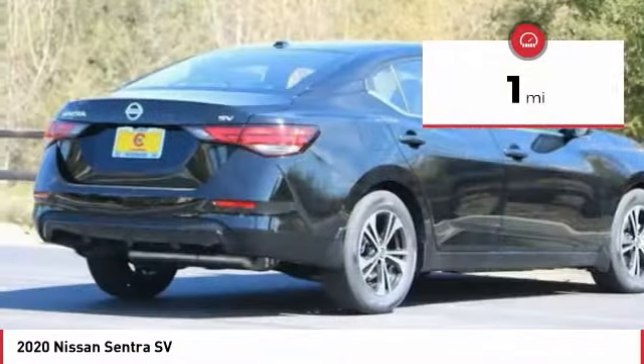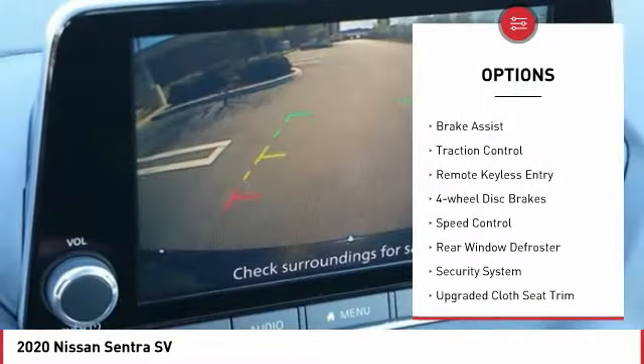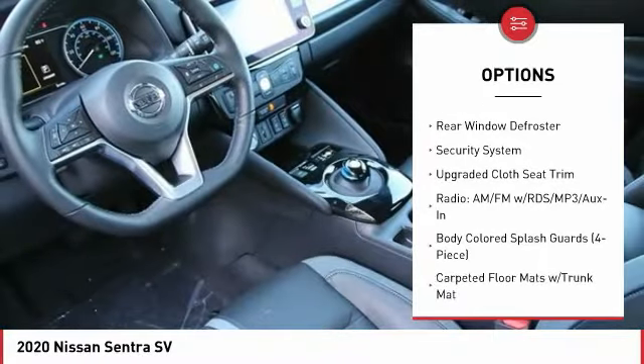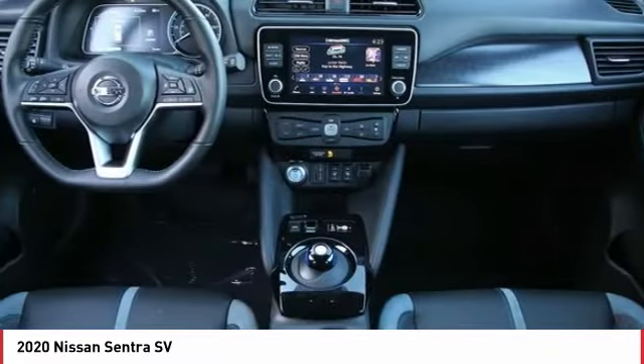This vehicle has less than 100 miles. Here are some of this vehicle's great options: electronic stability control, alloy wheels, rear spoiler, brake assist, traction control, remote keyless entry, four-wheel disc brakes, speed control, rear window defroster, security system.